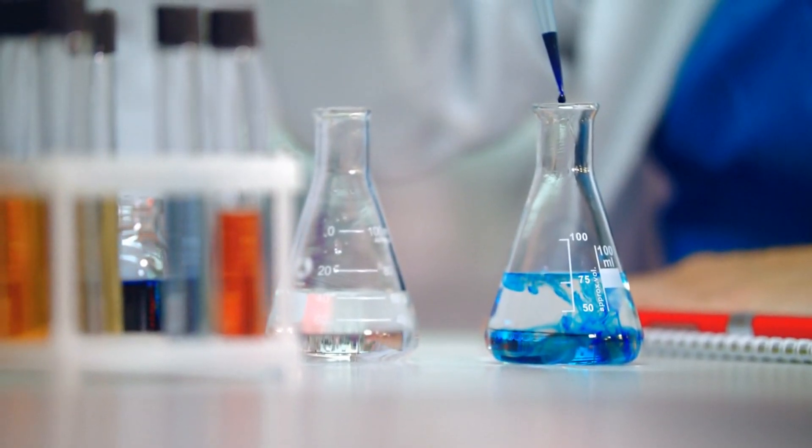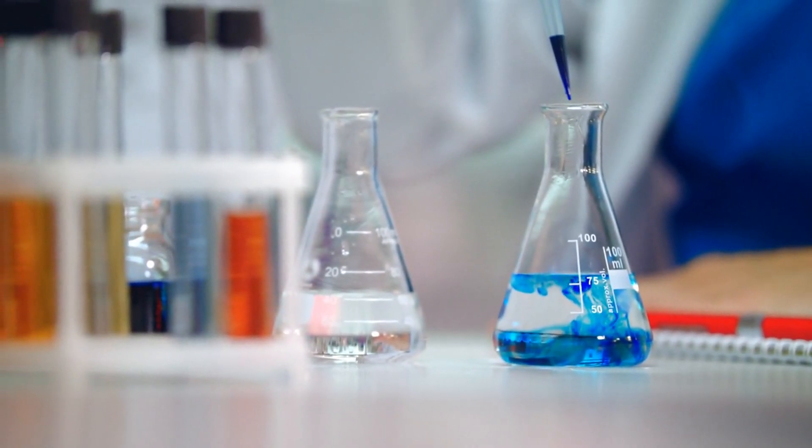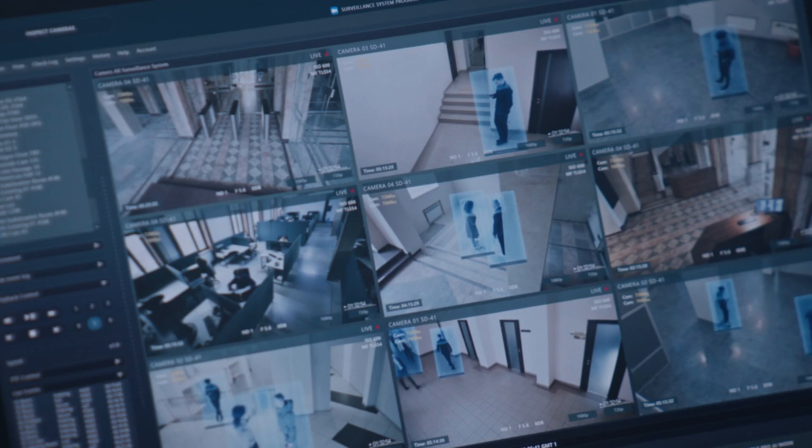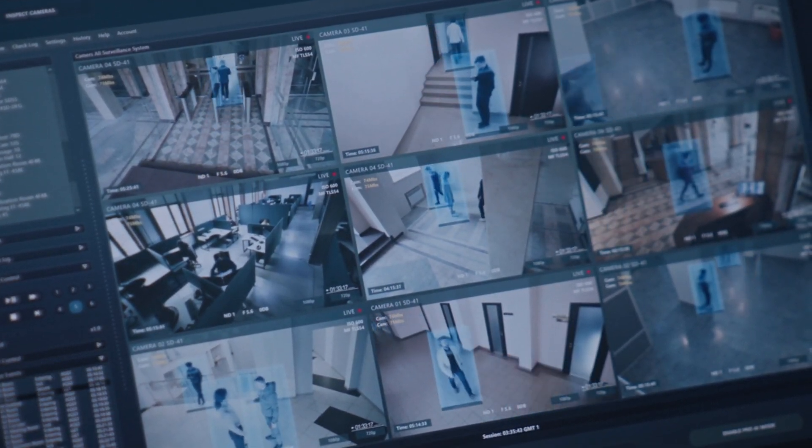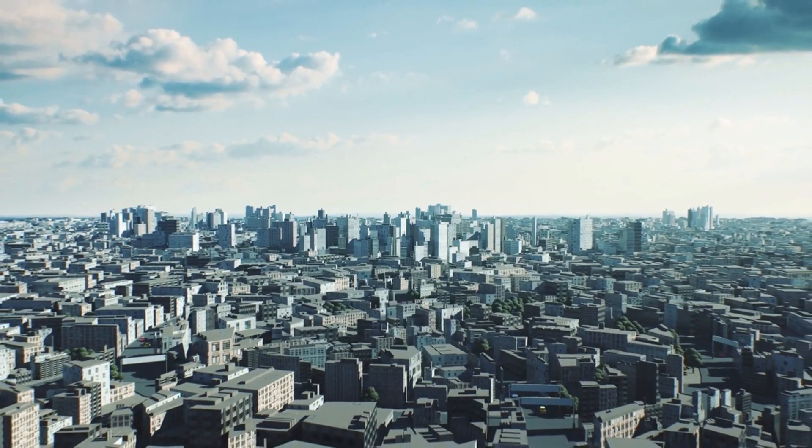Rocket fuel production is a highly specialized process that requires careful handling and precise chemical engineering. Both liquid and solid rocket fuels are made in secure facilities with advanced safety measures in place, due to their volatility and energy potential.